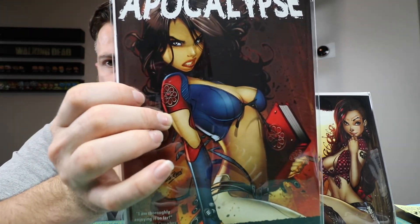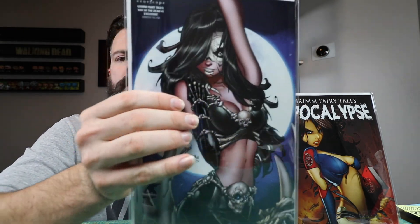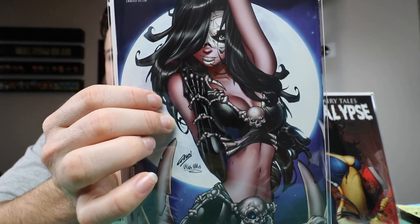Part three of five — Grim Fairy Tales Apocalypse. And I think I have a couple more Paul Green books that aren't in this box, but these are the ones I got this week. Grim Fairy Tales Day of the Dead number one — that one was limited to 250 copies.